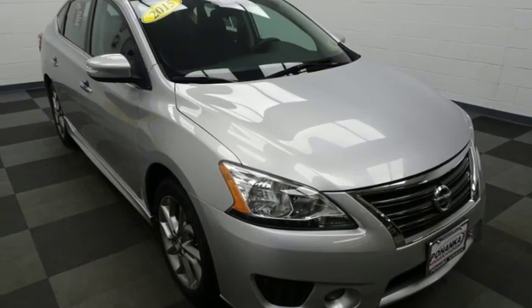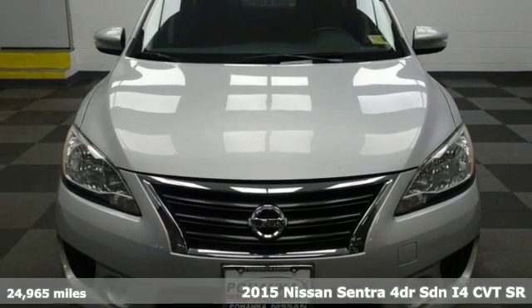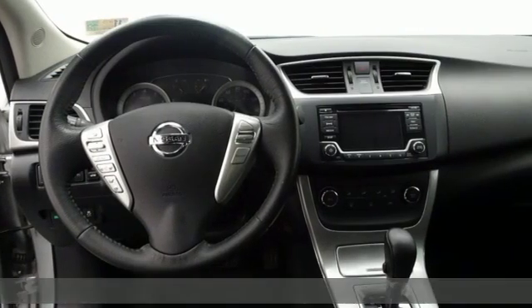Here's a 2015 Nissan Sentra. Who says your commuter car has to be a commuter car? Upgrade your drive with this Sentra — it comes with great features you'll love.